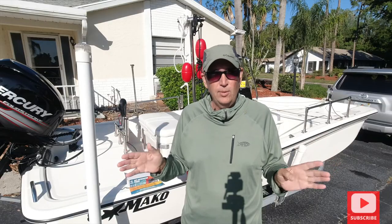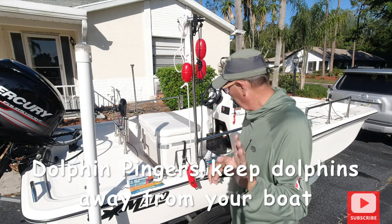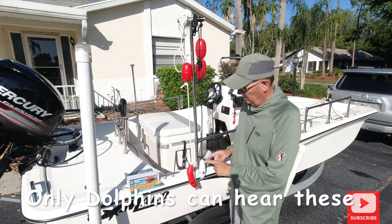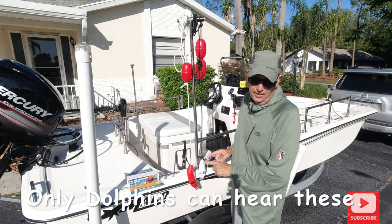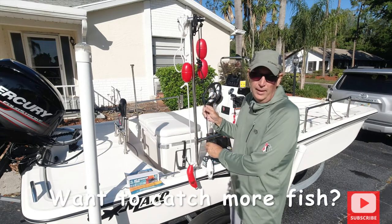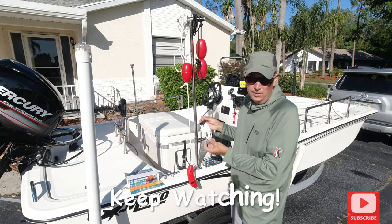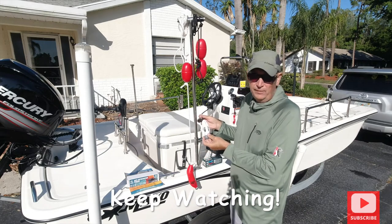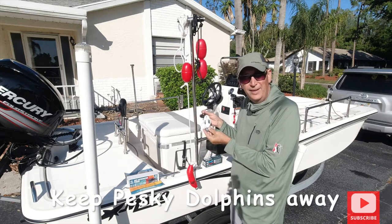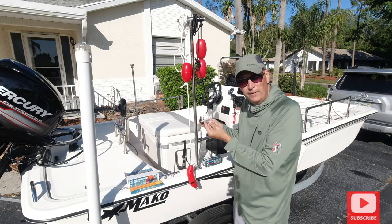Hey everyone, welcome to another edition of Saltwater Fishing Tampa, my name is Scott. I've got something to show you guys — I've heard a lot of comments and questions about these: they're dolphin pingers. You've seen me on all my episodes put these out. These are 175 decibels at 70 kilohertz — only a dolphin can hear it. They don't like that; it's really loud. Dolphins use sonar to hone in on fish.